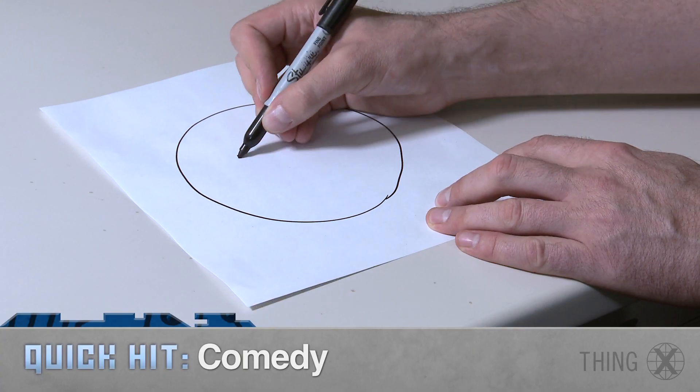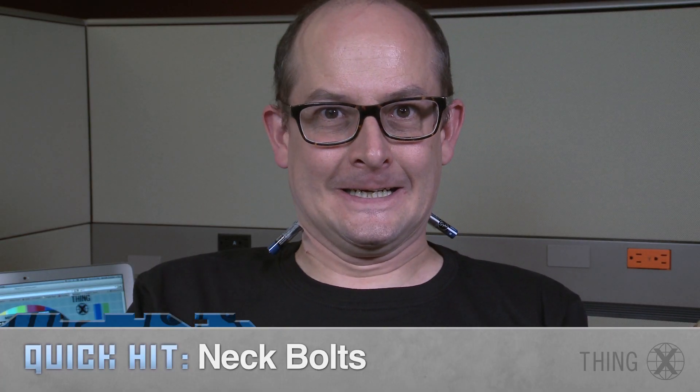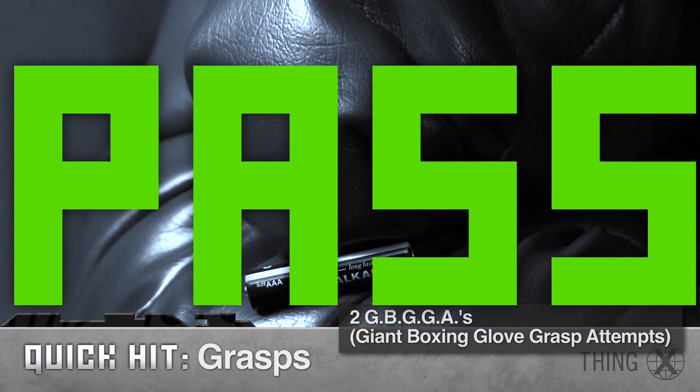While it failed the comedy test, looking less like a smile and more like an unstable battery on a piece of paper, and did only moderately well on the Frankenstein's monster neck bolt test, its grasp score of two GBGGAs clearly positions it as a leader among the other batteries on the market.